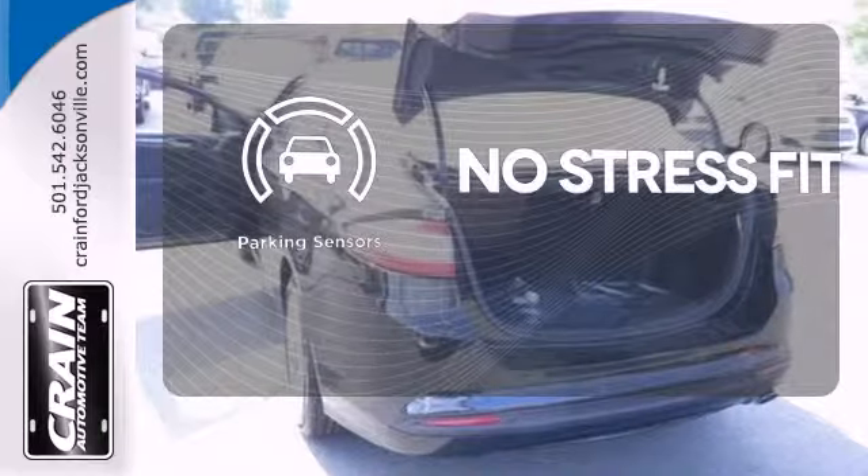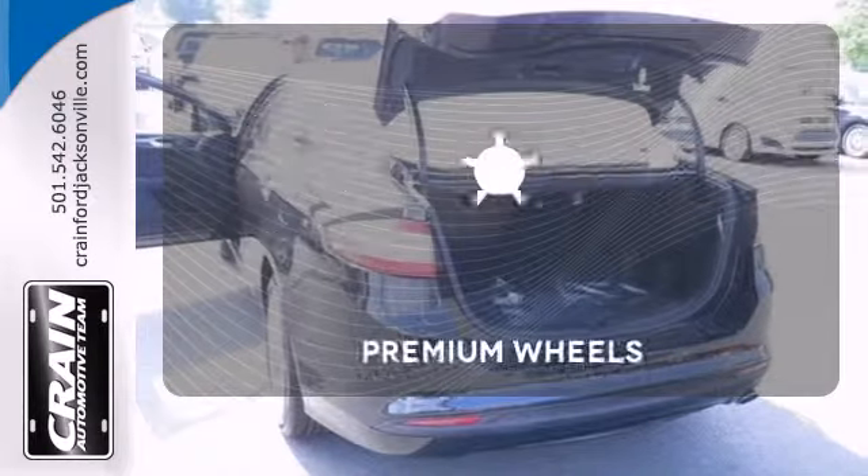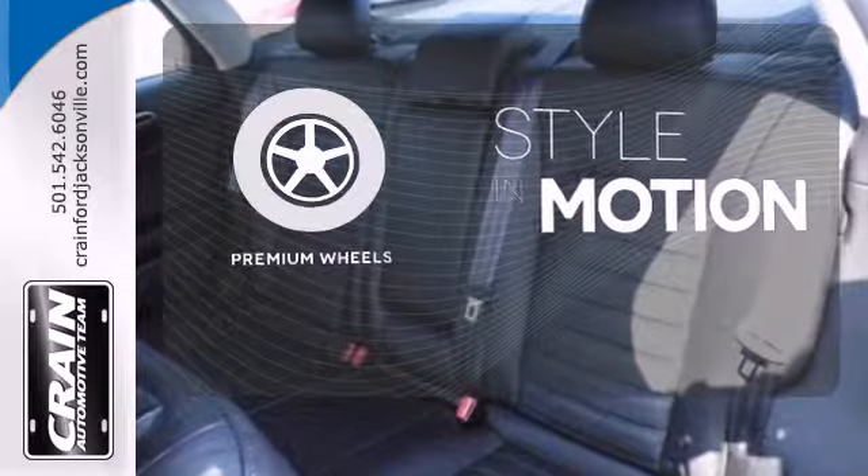Say goodbye to dinged bumpers with the parking sensors. Your ride is stylish from top to bottom with the premium wheels.